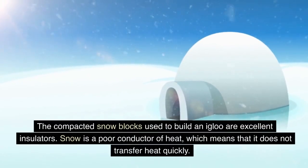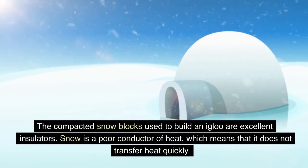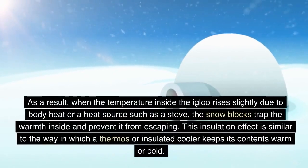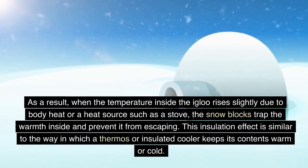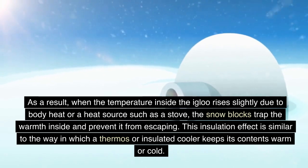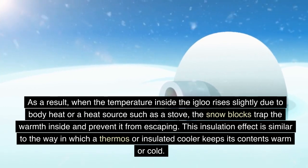The compacted snow blocks used to build an igloo are excellent insulators. Snow is a poor conductor of heat, which means that it does not transfer heat quickly. As a result, when the temperature inside the igloo rises slightly due to body heat or a heat source such as a stove, the snow blocks trap the warmth inside and prevent it from escaping. This insulation effect is similar to the way a thermos or insulated cooler keeps its contents warm or cold.